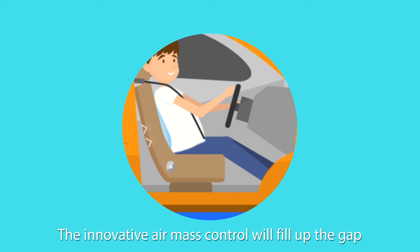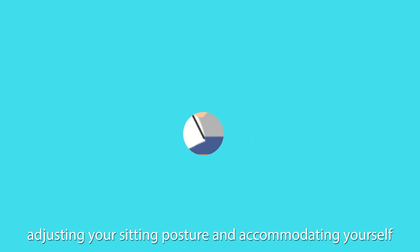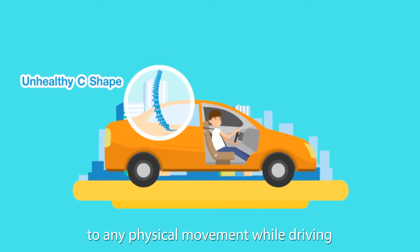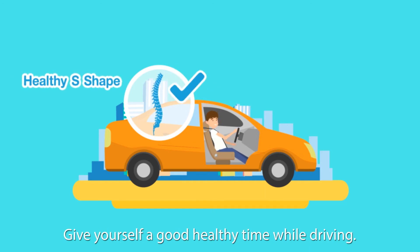The innovative air mass control will fill up the gap between your back and the backrest, adjusting your sitting posture and accommodating yourself to any physical movement while driving, which reduces the pressure on your disc. Give yourself good, healthy time while driving.